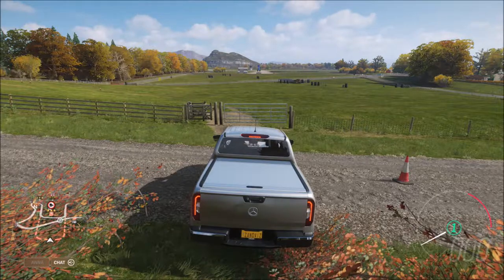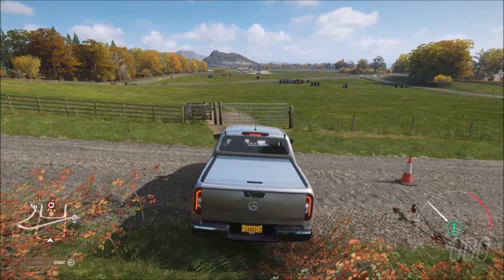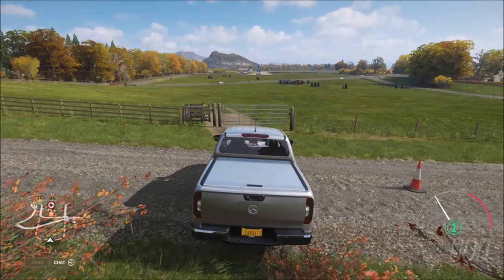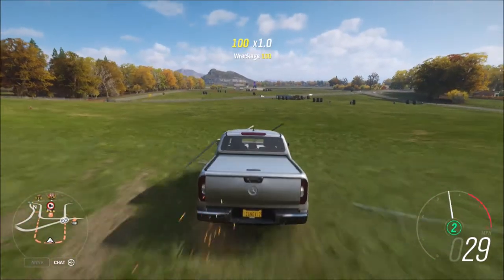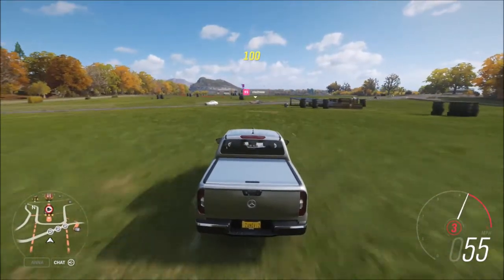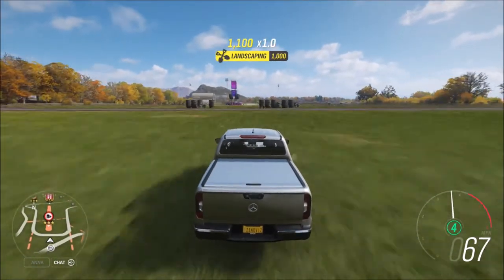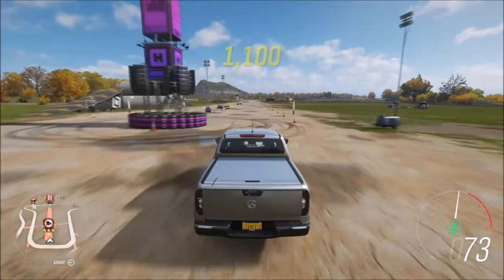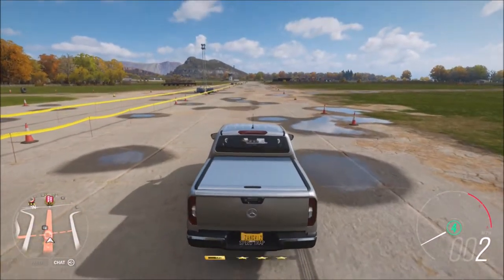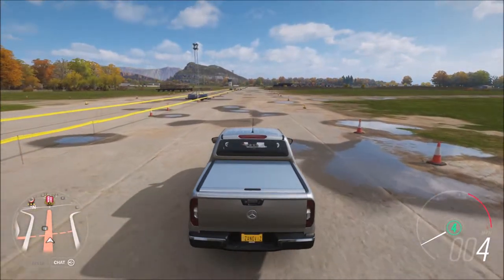We're back, all lined up, doing the same procedure with the X-Class. Boosted launch — ready, three, two, one, go! Break the fence, shift, shift again — this is a diesel, I hate the way they ratio their gears. 76.59 miles an hour. So Colorado wins round one, obviously.